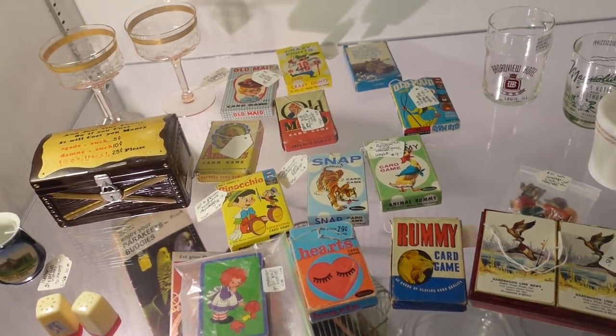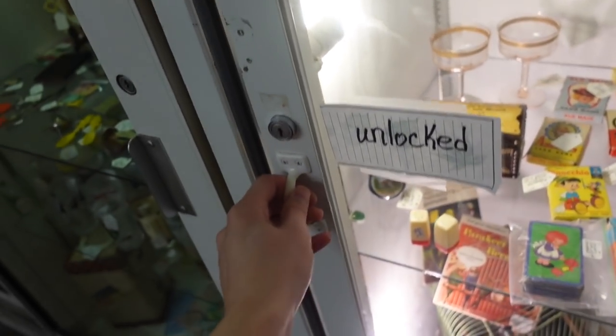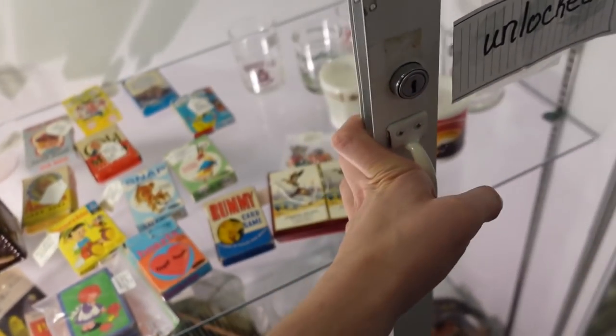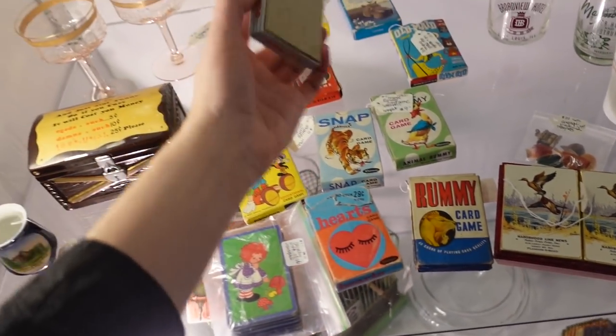Animal Rummy — an Old Maid, Barb. Yeah, I'm getting Old Maid — it says unlocked. I'm getting Old Maid. I had these, I think, when I was younger. I had snap, but this is older than the one I had.